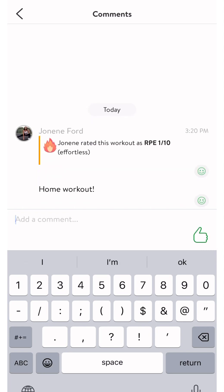And that's how to track both general and specific workouts. I look forward to seeing your completed workouts.